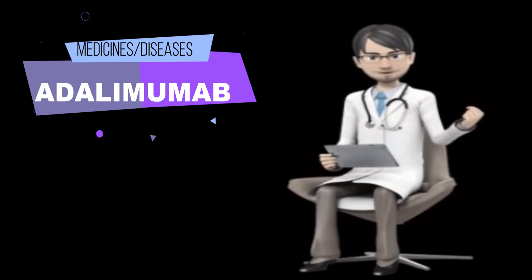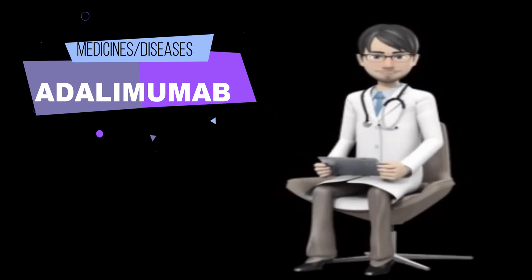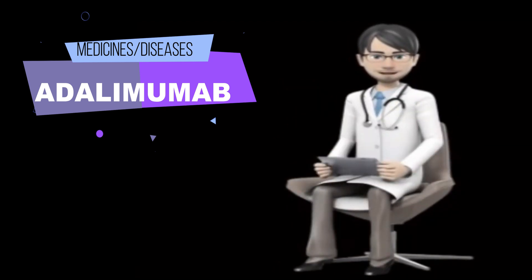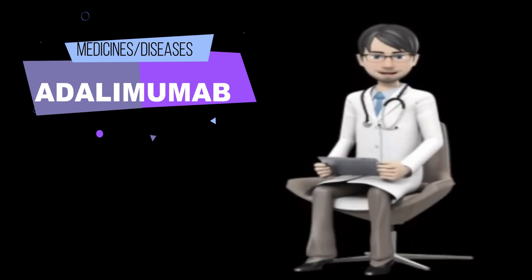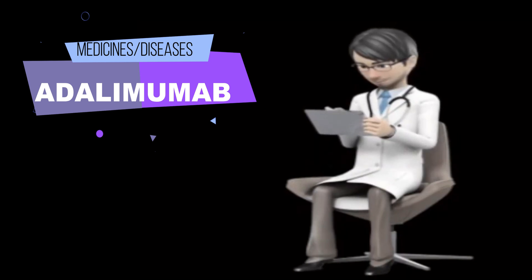You can inject adalimumab injection anywhere on the front of your thighs or stomach except your navel and the area 2 inches (5 centimeters) around it. To reduce the chances of soreness or redness, use a different site for each injection. Give each injection at least 1 inch (2.5 centimeters) away from a spot that you have already used. Keep a list of the places where you have given injections so that you will not inject in these places again. Do not inject into an area where the skin is tender, bruised, red, or hard, or where you have scars or stretch marks.